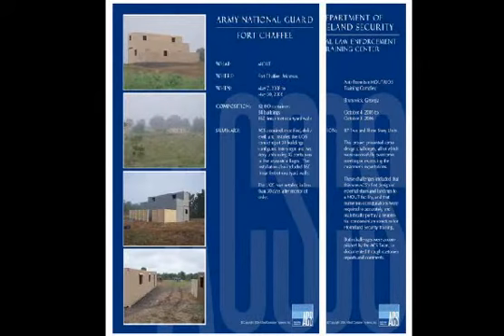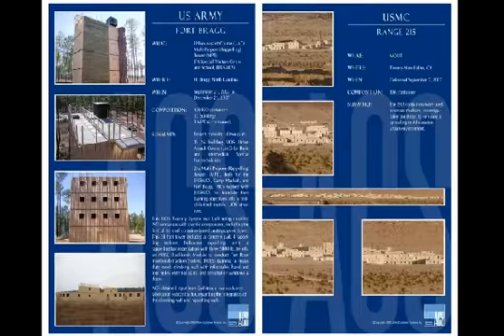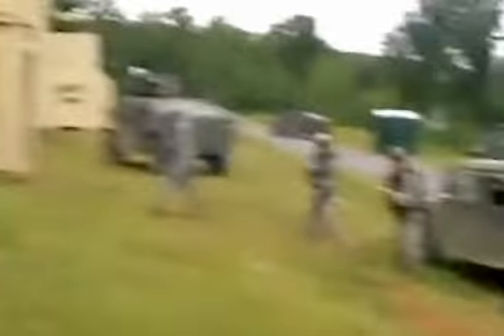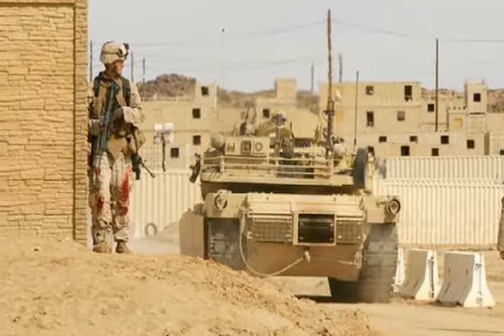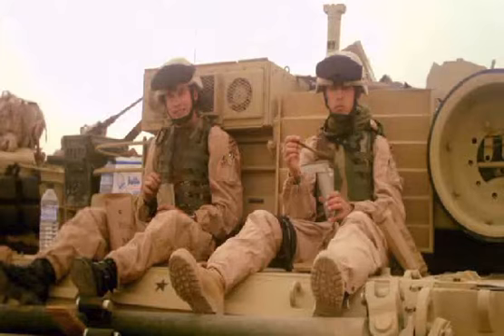ACS has designed, built, and installed more than 100 mount facilities, representing in excess of 3,000 training structures on over 50 military bases. ACS is a center of excellence for urban operations training, delivering the expertise and drive toward excellence that model 21st century innovation. ACS has emerged as the world's leading provider of mount training systems, supporting warfighter training and combat readiness.